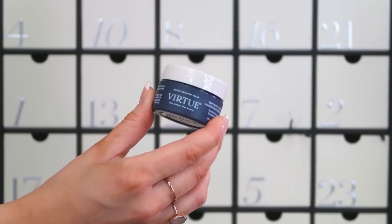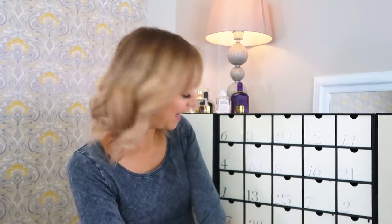Behind number eight we've got the Virtue Restorative Treatment Mask at 15ml — so we're back to travel sizes. I've used this mask before and I really like it. Virtue is a lovely hair brand with no nasties; their products are very gentle and great for fine hair. They don't weigh my hair down or make it heavy, and I get a lot more bounce. As someone with a lot of bleach on the ends of my hair, a restorative mask works really well.